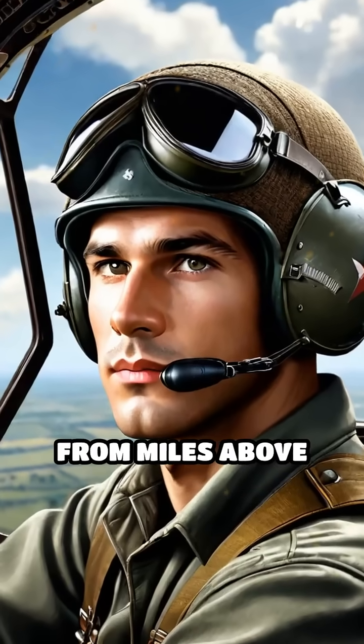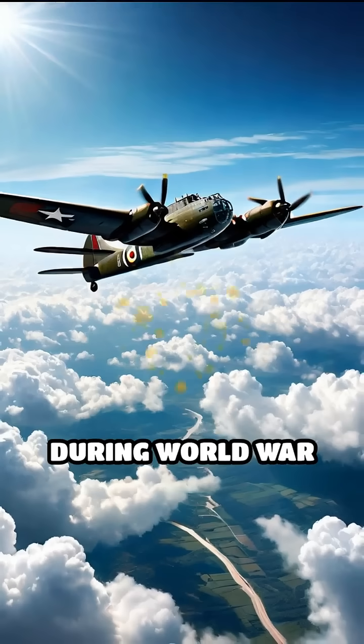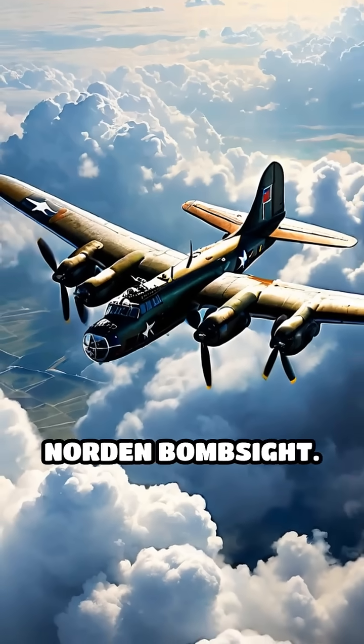Imagine trying to hit a moving target from miles above the Earth, with only seconds to aim. During World War II, bombing was often a game of chance, until the arrival of the Norden bombsight.